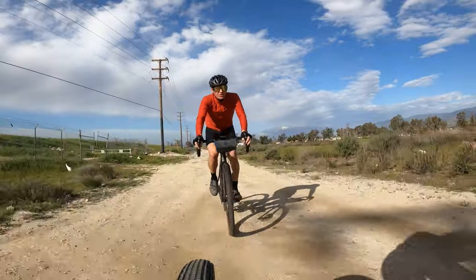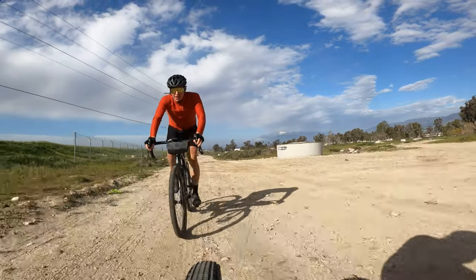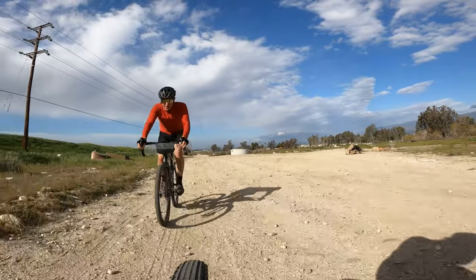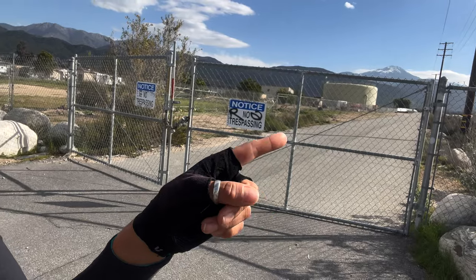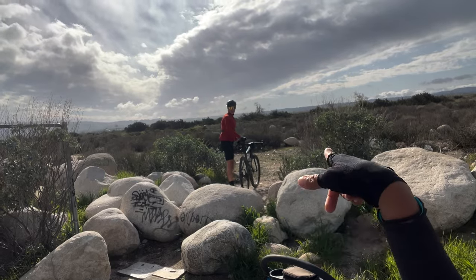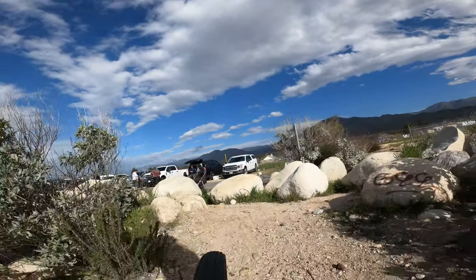We'll have it linked down below. This route is going to be right around 66 or 67 miles, with somewhere around 6,000 to 7,000 feet of climbing. The route has us going that way, but as you can see, there's a gate. So we're going to try to figure out a way to go around this. This gate is always locked, but you can go over these rocks and there's a dirt path over there — problem solved.